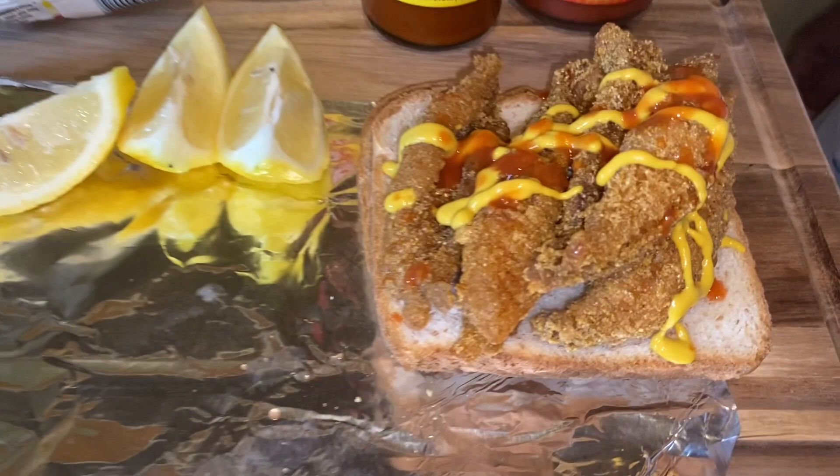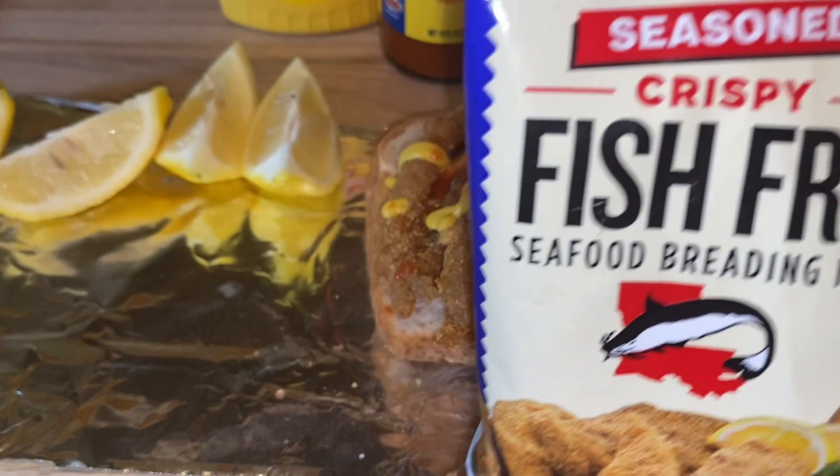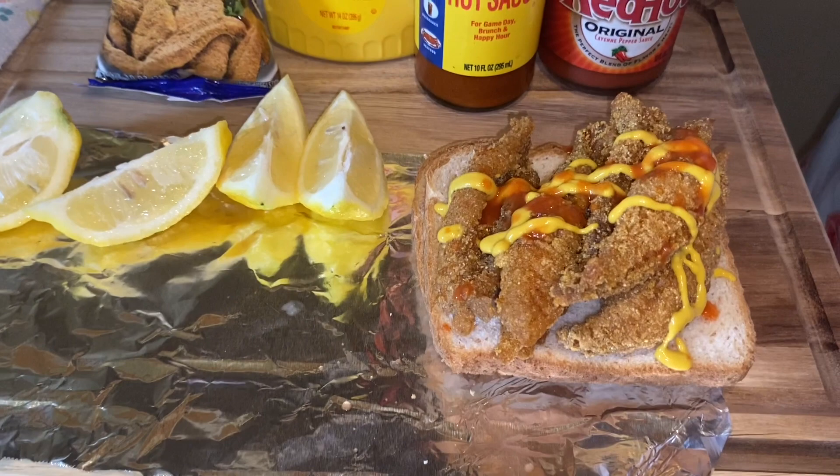If you like this video, give me a thumbs up and subscribe. It is amazing — can you guys see that? It is amazing. It's nothing to it, even if you don't want to use extra seasoning you don't have to. You guys have an awesome Friday — God bless everyone. Voila! Bye bye bye!